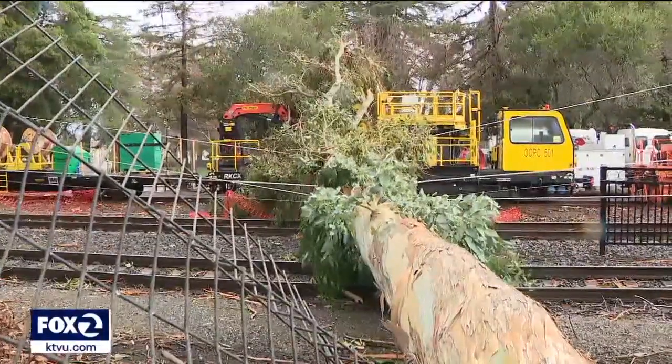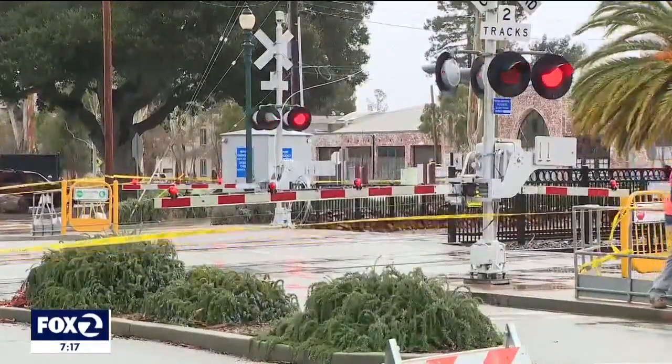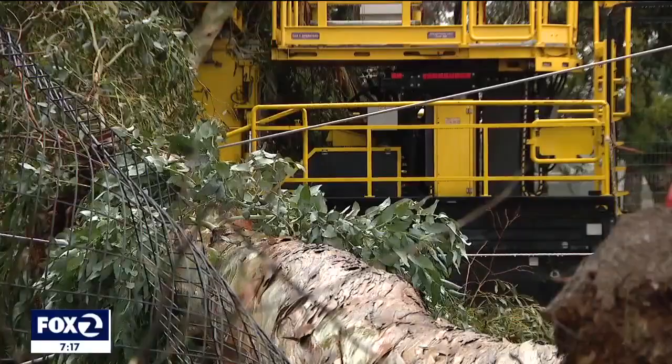All morning long Thursday, Caltrain was forced to stop service between Hillsdale and Millbrae. Workers dealing with damage and disruptions.